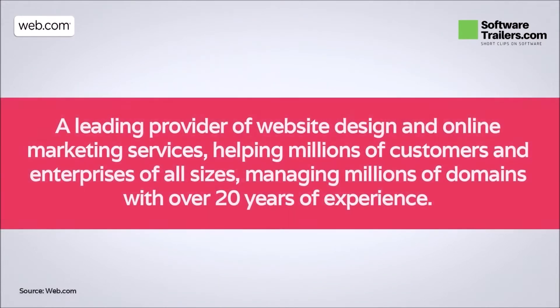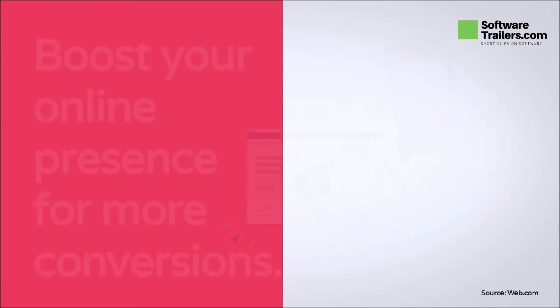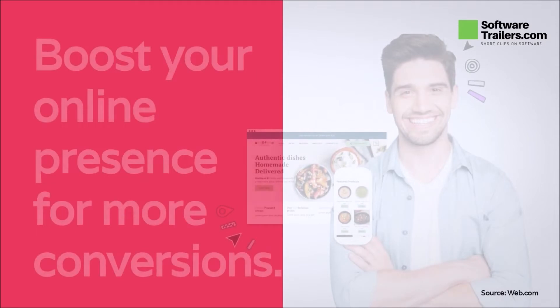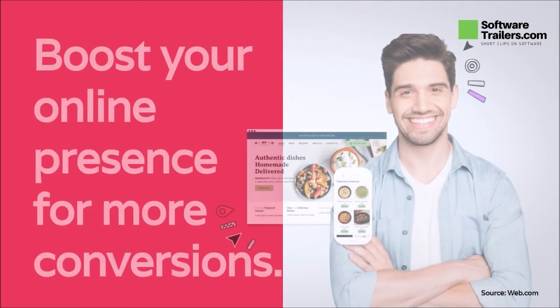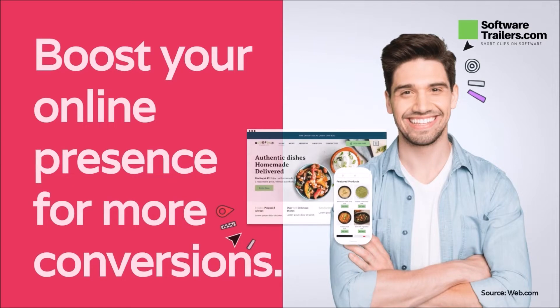Web.com is a leading provider of website design and online marketing services, helping millions of customers and enterprises of all sizes, managing millions of domains with over 20 years of experience. With web.com, you can design and create the perfect marketing campaign for your business, sell your products more efficiently, and increase the conversion rate of your potential customers. You can decide from doing it by yourself or with the help of their team of experts who can advise you on how to use web.com's marketing tools to make your site and products found easier on the web.